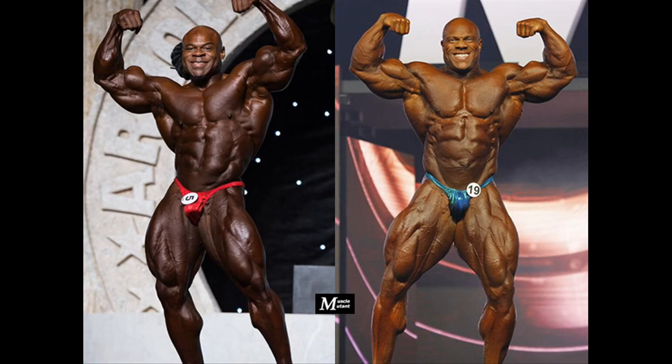The front double biceps shows that both have incredibly massive and separated arms, with Phil having the longer biceps but Kai has the better peak. Kai looks more aesthetic as he flows better than Phil, who always had troubles hitting this pose, which obviously worsened since 2011. Phil definitely has the better forearms, which adds to the proportions of his arms. Both have massive and separated quads, but Kai would win this pose.